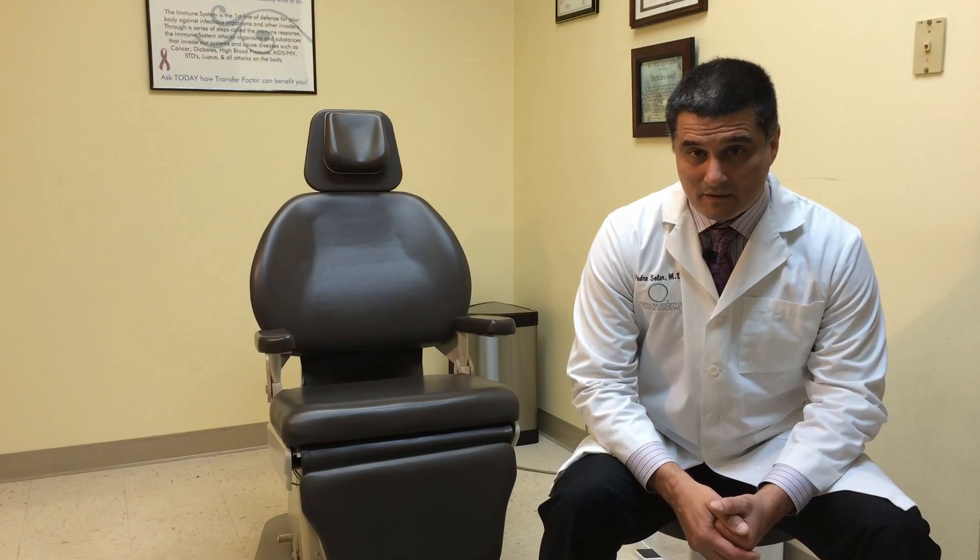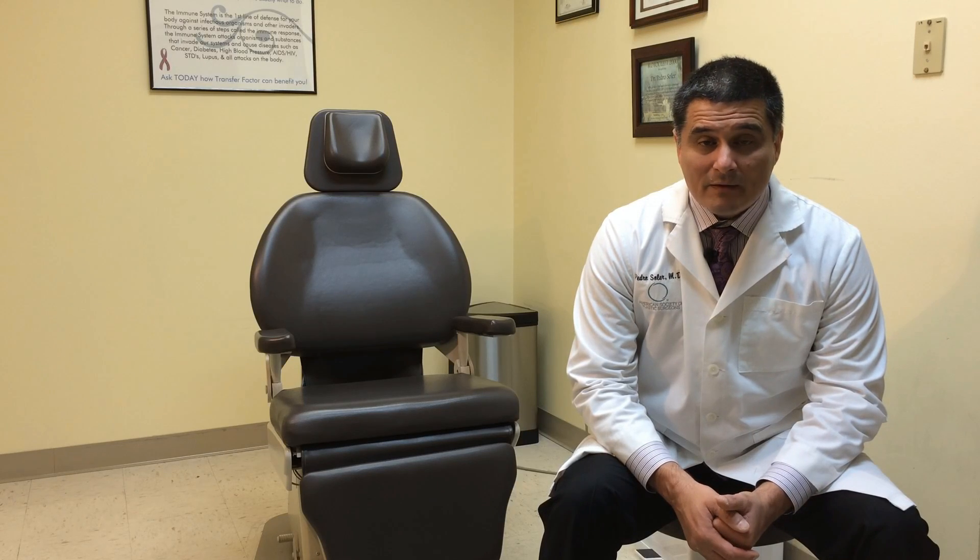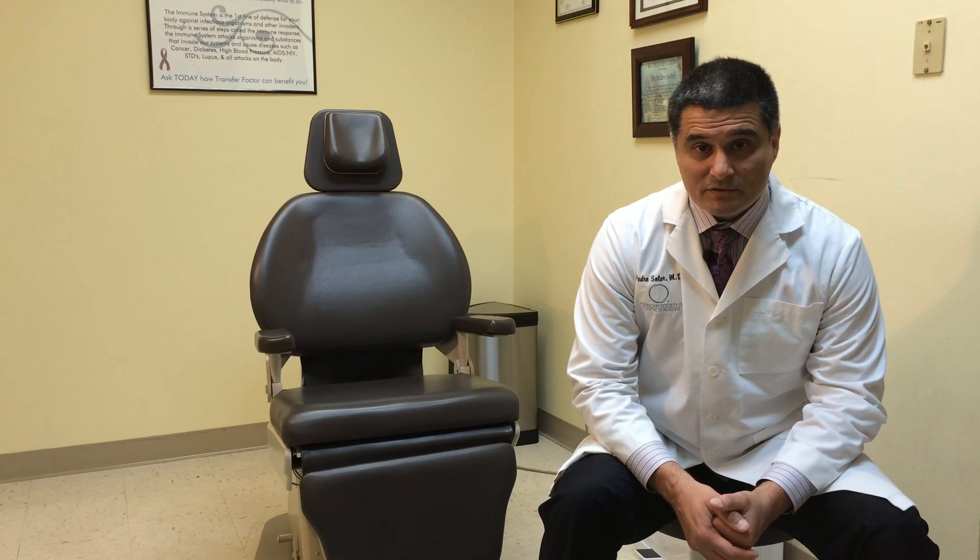That wraps up our series on scars. If you have any further questions or concerns, I would suggest you talk to your local plastic surgeon to find out which treatment options are best for you.